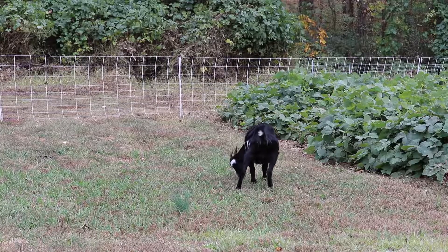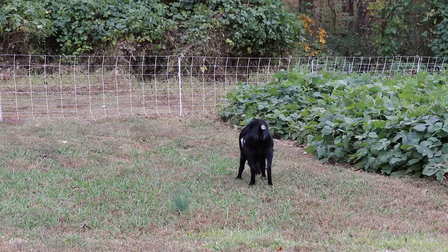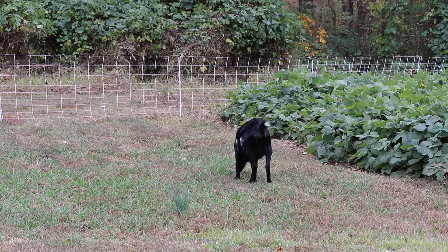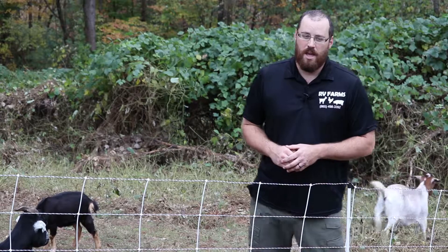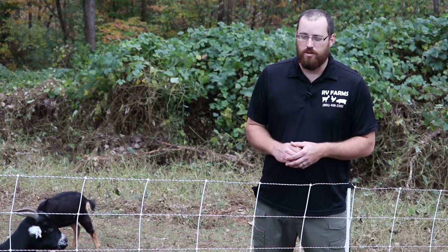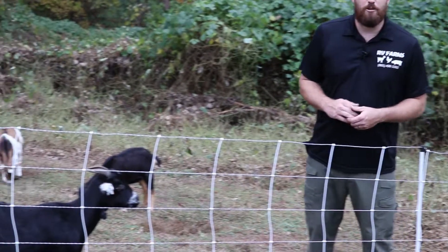After setting up a series of portable electric fences, the goats can turn a field like this into a nice clear meadow in almost no time. RV Farms is veteran-owned and operated. These goats have been on site for 48 hours and they've turned it from a knee-high kudzu patch to what you see before you, which is a place to mow and grow grass.